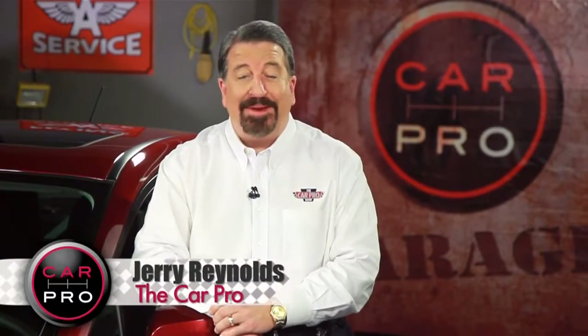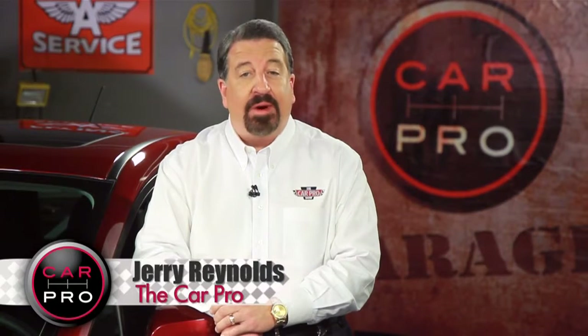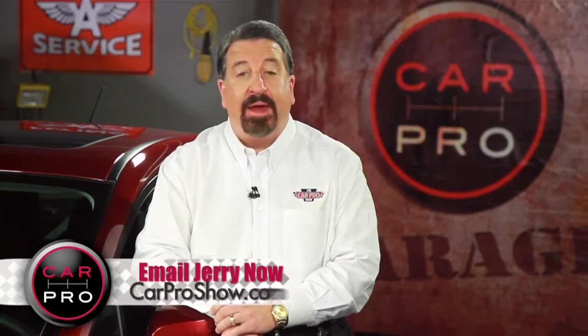I'm Jerry Reynolds, The Car Pro, and welcome to another edition of the Automotive News in Two Minutes. What car ranks number one among owners, and what's up with the Chevy battery investigation? I've got the answers for you.